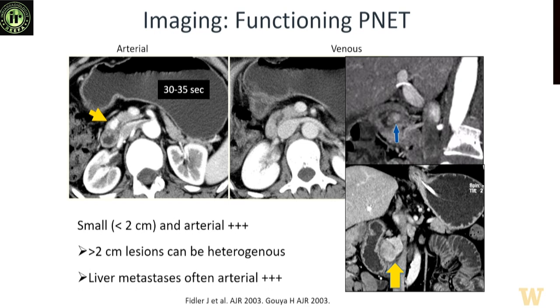Traditional teaching is that neuroendocrine tumors tend to be hypervascular, and that is true for functioning tumors. Functioning tumors tend to be small, hypervascular, and their metastases are also hypervascular. When detecting functioning tumors you need to be diligent with your protocol and search pattern because they can be multifocal, less than one centimeter, and yet symptomatic — especially in VHL or MEN patients.